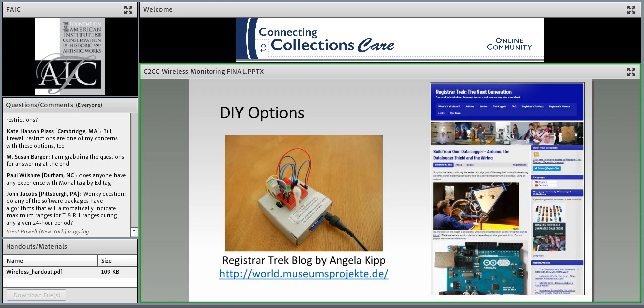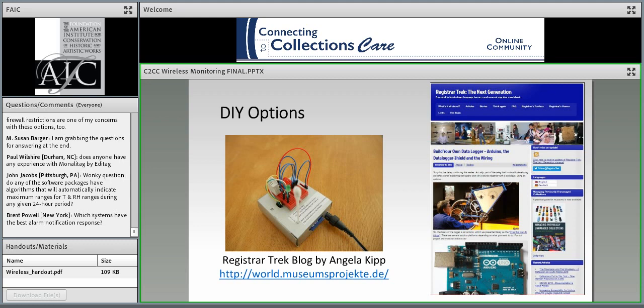I want to point out that there are options to create your own logging system. I was fascinated by registrar and blogger Angela Kipp's experiments whipping up her own logger. But unless you revel in STEM or your institution has unique needs, this isn't the way to go. In choosing a system, don't forget some intangible things: the service and technical support of the company is going to be important, as are your own in-house capabilities, expertise, and, if possible, your own time and sanity.